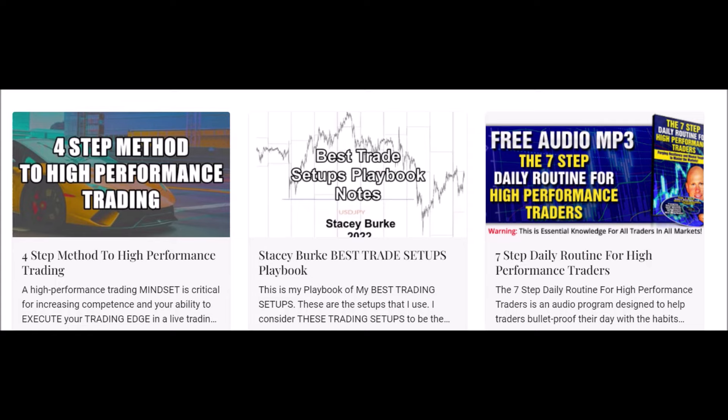The four-step method to high performance trading and the seven-step daily routine for high performance traders are both free downloads. The four-step method is about developing the mindset and routines to increase your competence and ability to execute your trading edge in a live trading environment. The seven-step daily routine is an audio program designed to help traders bulletproof their day-to-day habits, discipline, and develop a winning mindset. The link is in the description box below.